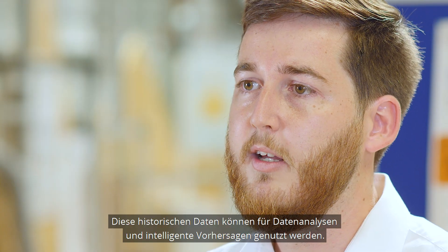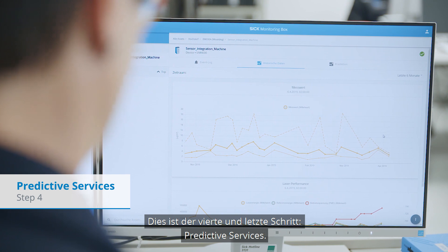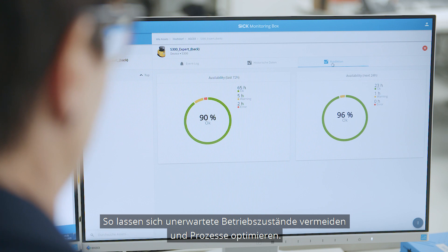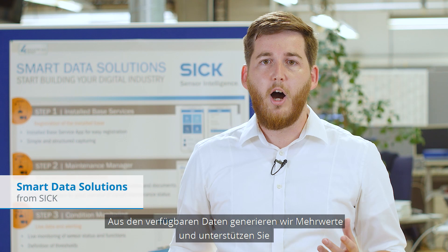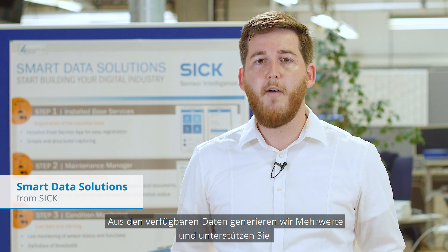Historical data can be used to run data analysis and make intelligent predictions. This is the fourth and last step: predictive services. That's the way how we can prevent unexpected operational statuses and optimize processes. Out of the available data, we generate benefits and support you on your way to your Industry 4.0 solution.